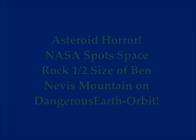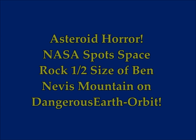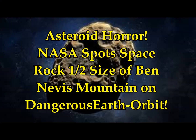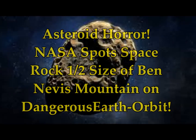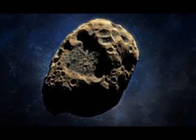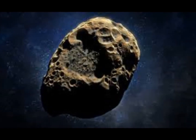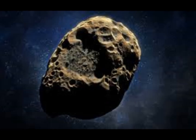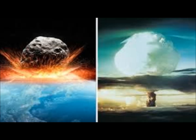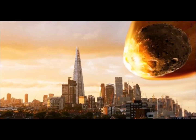Asteroid horror as NASA spots another space rock — this time it's half the size of Ben Nevis mountain and it's a danger to our Earth. What is Ben Nevis? Those who hear of it might think it's a Caribbean island — it's not. It's in Scotland, the highest mountain in the British Isles, standing at 4,411 feet above sea level, on the west end of the Grampian Mountains in the Scottish Highlands.